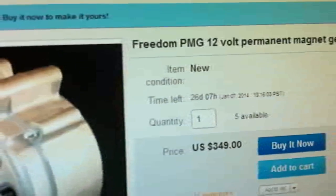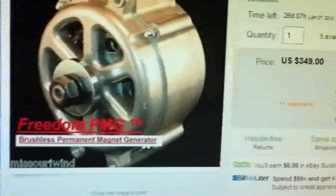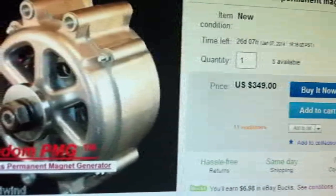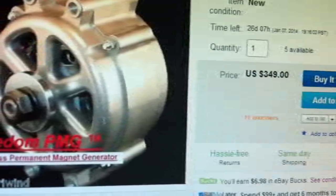What is this? It's a PMG. What is a PMG? A PMG is anything that generates electricity that has permanent magnets inside. That's a generic term. PMG — permanent magnet generator.